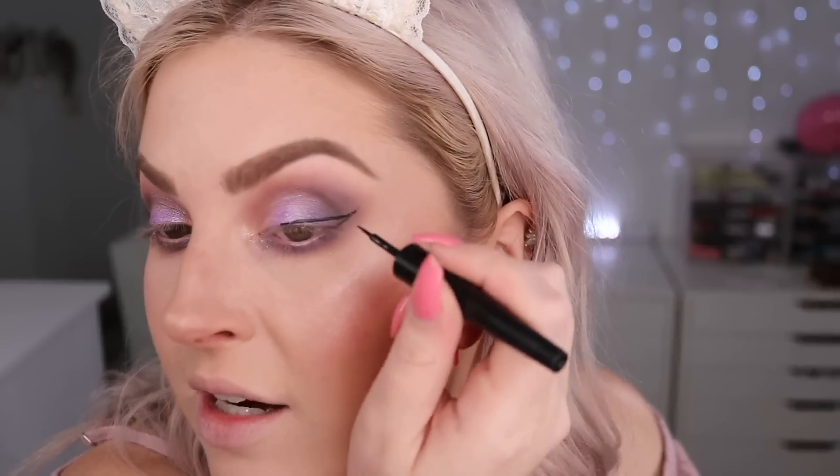The eyeliner I picked up is the Supreme Dip Liner in black. It's not a brush tip — it's a firm felt-like tip, which is quite hard to use and very small. The formula is watery, goes streaky, and the stiff tip scratches my eye. I've done one eye but it's just not my favorite. I'm going to touch it up with my Tartist liner instead.